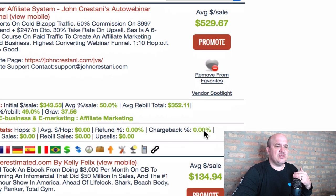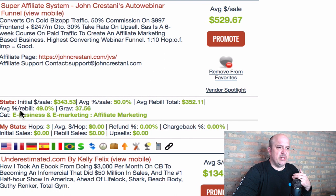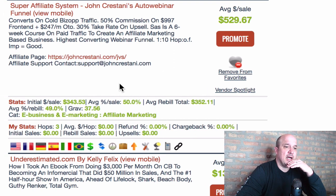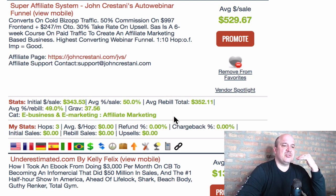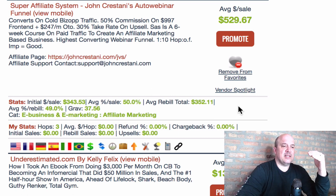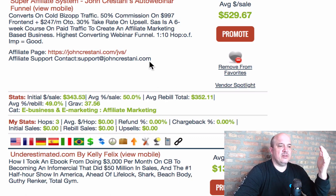A couple of important things to look for here: the average rebill is 49%, so there are people also buying the rebill, which is his monthly program. You actually have the option to make additional recurring money monthly, which is awesome. The average rebill total is $352 for people that sign up for his rebill program. And then you see the gravity is 37, which means in the past week 37 people have bought this program — that's very good.